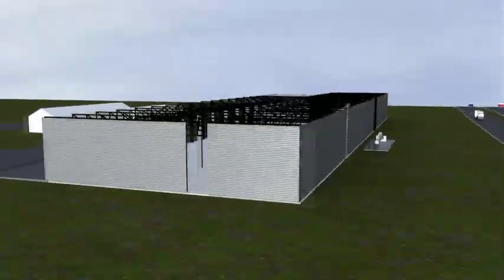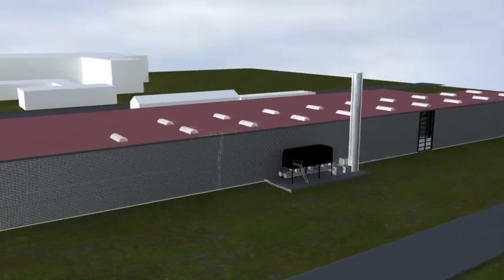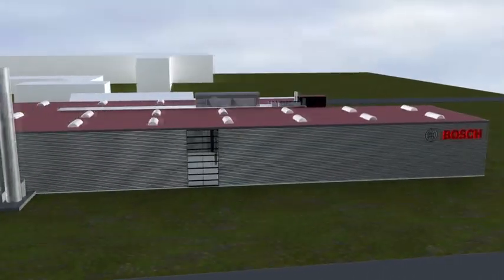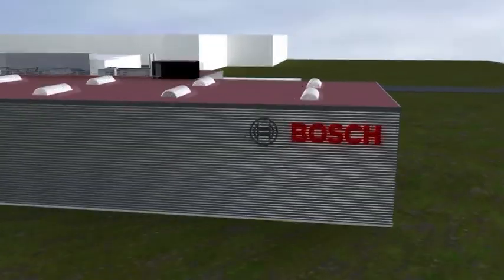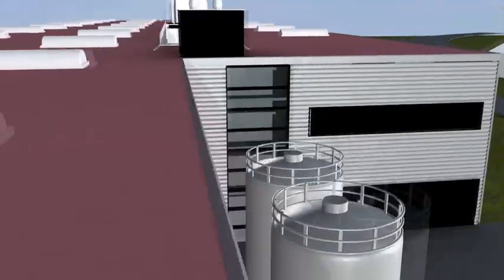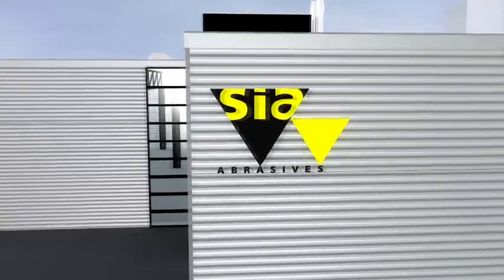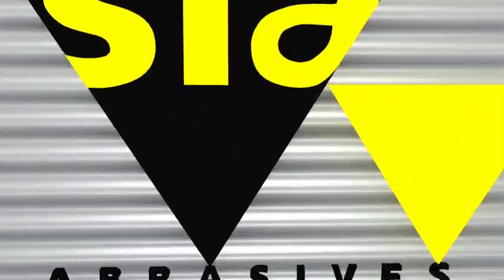SIA Abrasives has opened its new manufacturing plant for coated abrasives at its headquarters in Fraunfeld. The plant was constructed according to strict ecological criteria. The new abrasives manufacturing plant will enable SIA Abrasives to improve its ability to deliver and increase its flexibility.